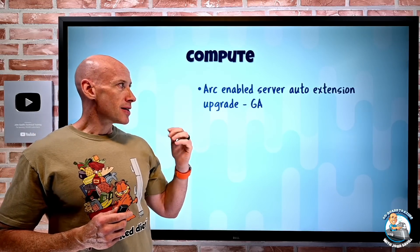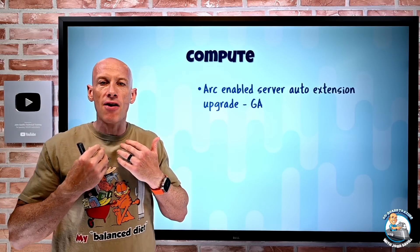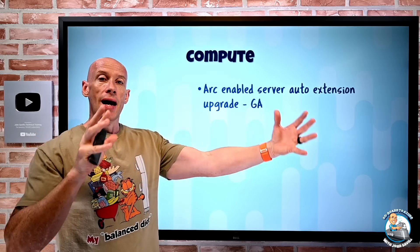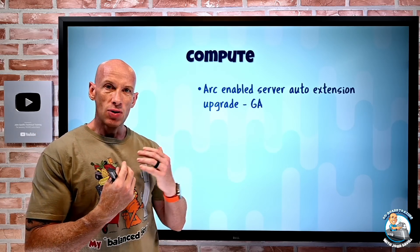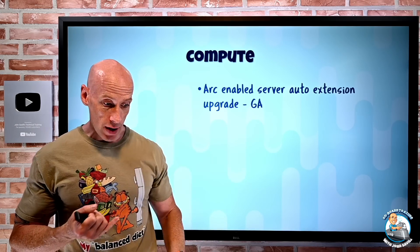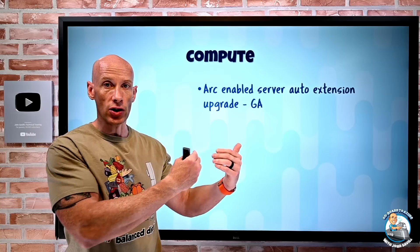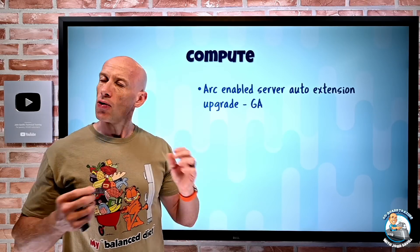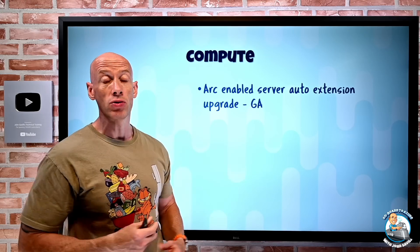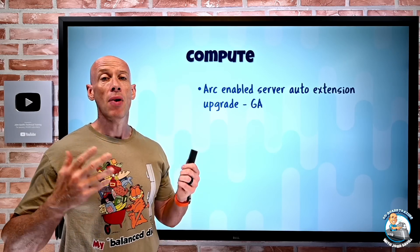ARC enabled servers now have the ability to have auto extension upgrades. ARC enabled servers means I have my server operating systems — Windows or Linux — that could be in other clouds or on-premises, and I'm bringing them into the Azure control plane for inventory, tagging, security, backup, configuration, patching, and extensions that bring additional functionality. Now for eligible extensions, if I opt into auto upgrade, it will always keep them current and has rollback capabilities if there's a problem, taking away a lot of the management challenges.